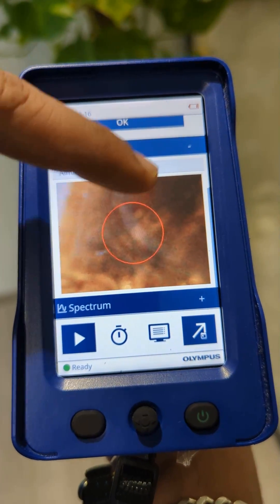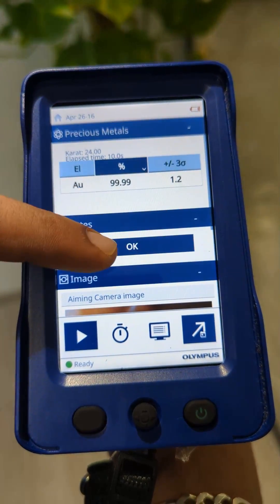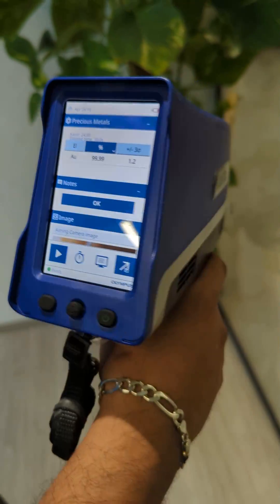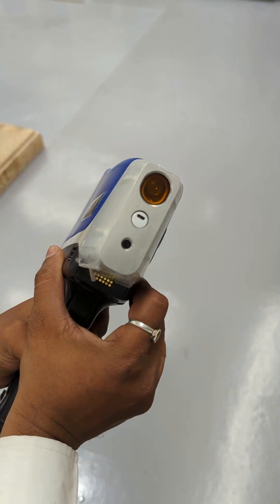The devices are also IP64 waterproof, dustproof, and fallproof, so you can use them in any environment. The analyzers are designed to protect your data and prevent unauthorized access. Vanta XRF analyzers — the best-in-class solution for elemental analysis.